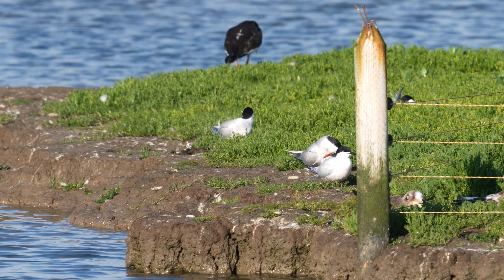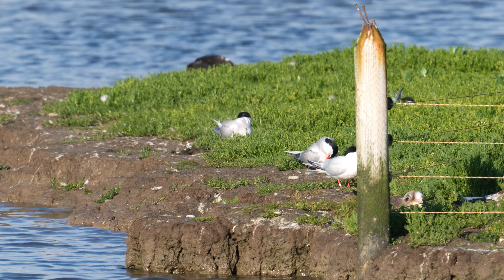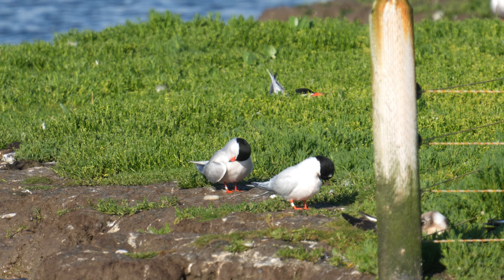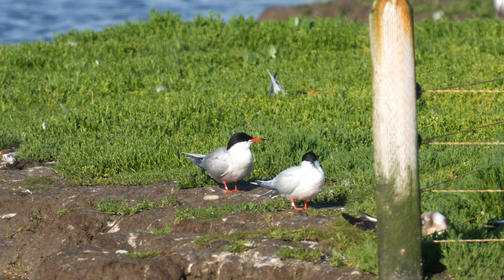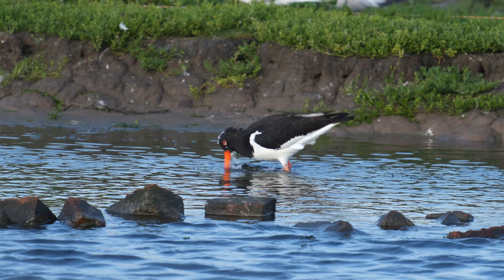There it is by the post — it's got the black bill, which it's just going to hide behind the post. It's the right-hand of those two birds. There's been up to three Roseate Terns this year, but this is the only one that stayed and it's bred, but interbred with a Common Tern. If you think I did well to spot that — I didn't. The warden pointed it out to me.